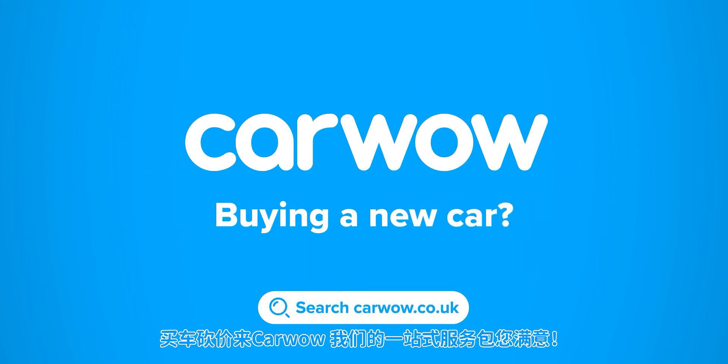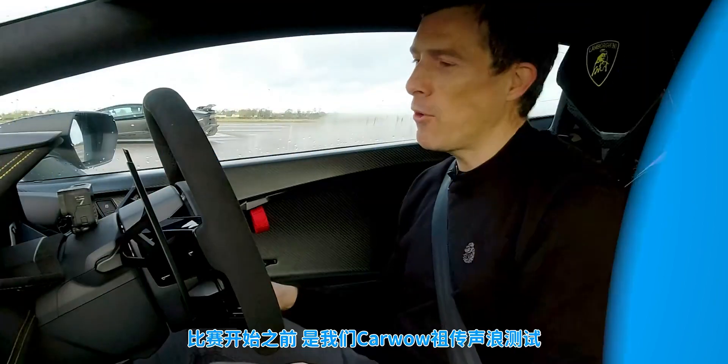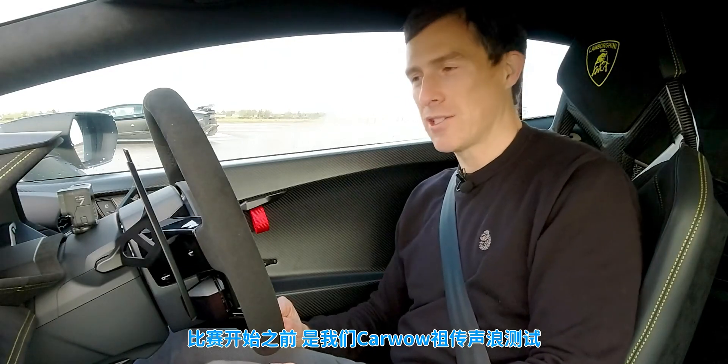Buying a new car? Then head to CarWow and my team will help you find your next car at a fair price. CarWow — your one-stop car buying comparison site. Now before we race, there's one thing we need to do, and that is the CarWow customary soundcheck.